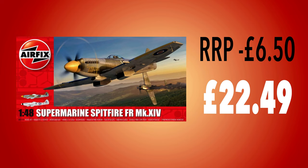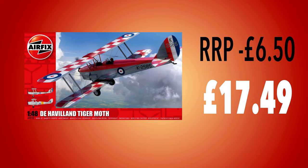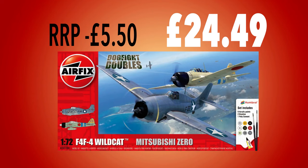In 1/48 scale again, there is also a Spitfire FR Mark 14 at £22.49 — that's £6.50 off the suggested retail. And there's the de Havilland Tiger Moth biplane at £17.49, again £6.50 off the suggested Airfix retail price. There's also a really interesting dogfight double set of the F4F Wildcat and the Mitsubishi Zero at £24.49 — that's two planes, complete with paint, glue and brushes, for £5.50 below retail. I've made both of these kits and they are really good.